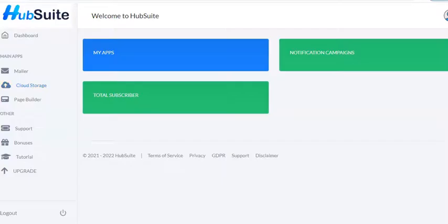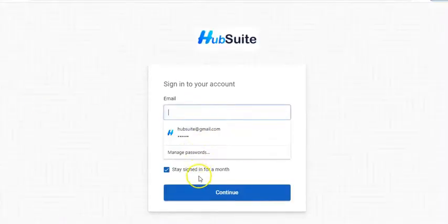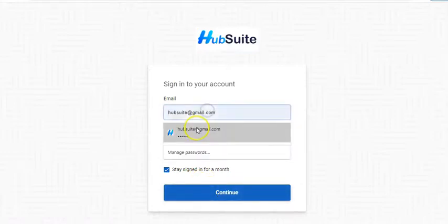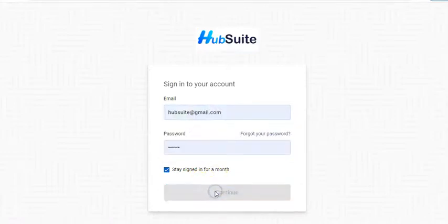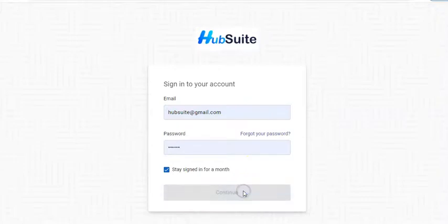The other section is the page builder. If you don't know how to start your own page, the page builder already has templates inside. You can edit them and customize them according to your needs.